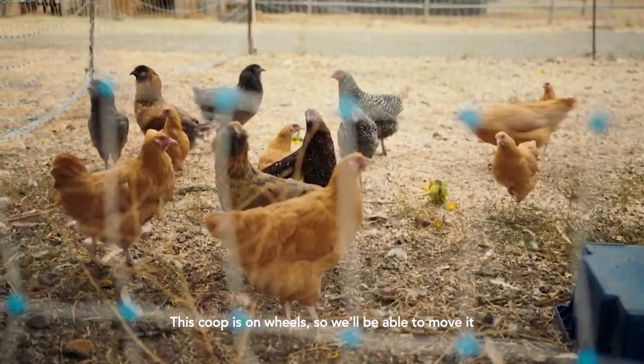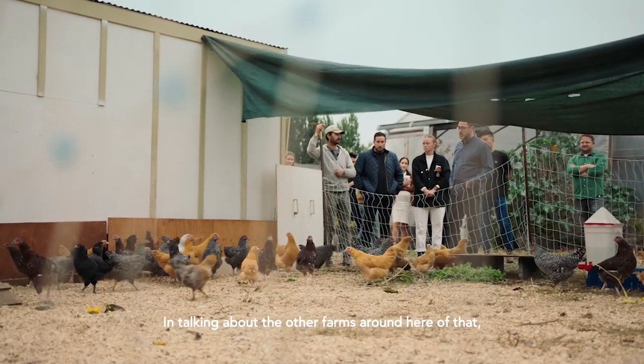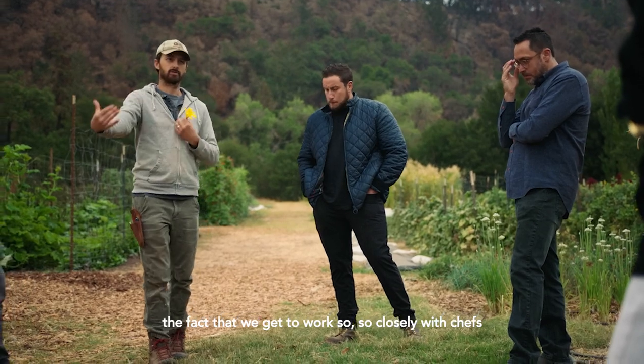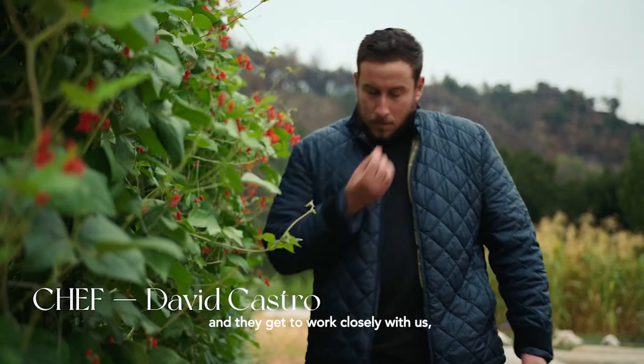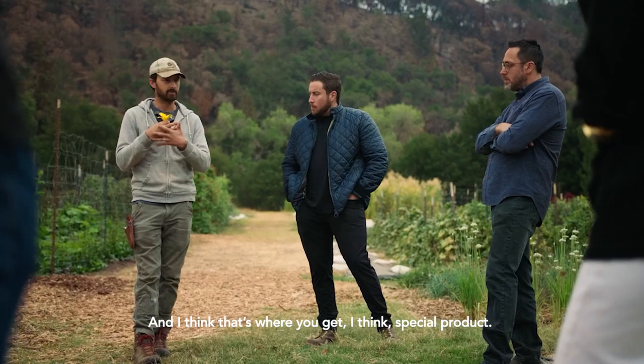This coop is on wheels, so we'll be able to move it throughout the farm to use it for fertilization. I'm talking about other farms around here — the fact that we get to work so closely with chefs and they get to work closely with us. We're each bringing creative elements to the table, and I think that's where you get special product.